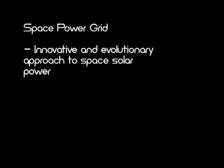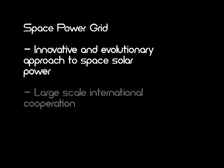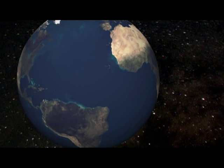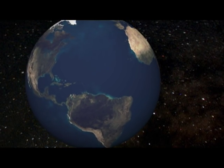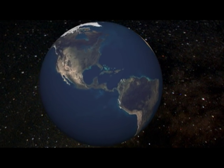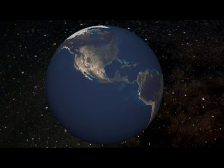The space power grid is an innovative, evolutionary approach to space solar power, utilizing large-scale international cooperation to efficiently deliver power across the world. With various technological improvements, it could offer an environmentally friendly and economically viable solution to helping meet rising global energy demands in the future.